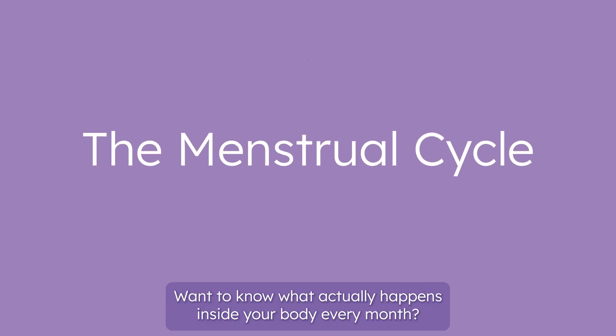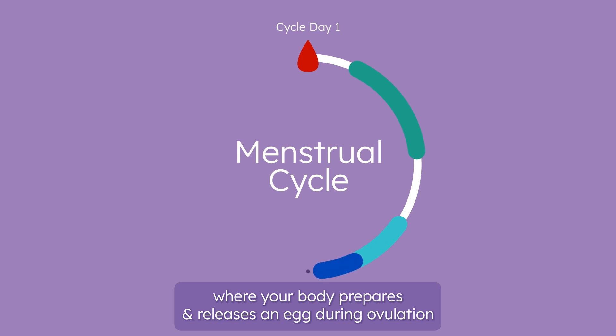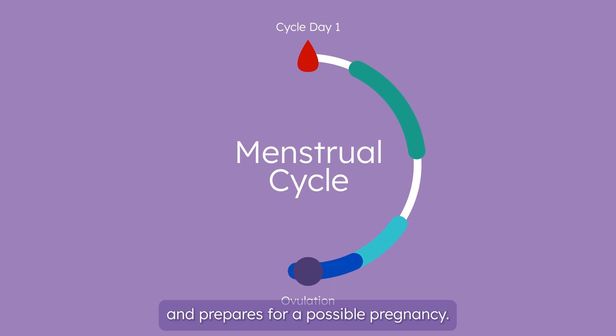Want to know what actually happens inside your body every month? Let's take a look. The menstrual cycle is a month-long process where your body prepares and releases an egg during ovulation, and prepares for a possible pregnancy.